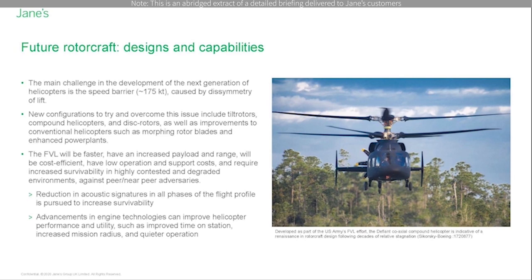NATO's Joint Air Power Competence Center stated in its Future Battlefield Rotorcraft Capability paper that survivability will include improving aircraft performance, masking acoustic, visual, infrared and electronic warfare signatures, and utilizing traditional systems and sensors.